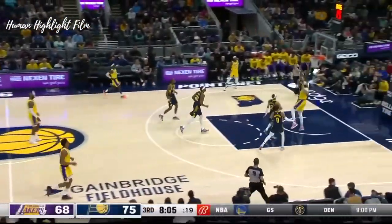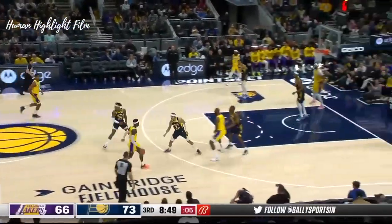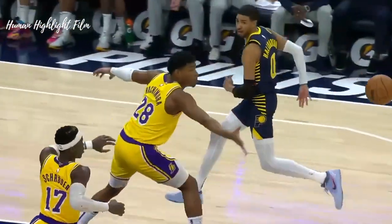75-68 Pacers. Ham has to take a timeout. Pacers are running. You don't have much on the shot clock, so defensively don't fight. Drive by Neesmith — they really put the pressure on their defense.